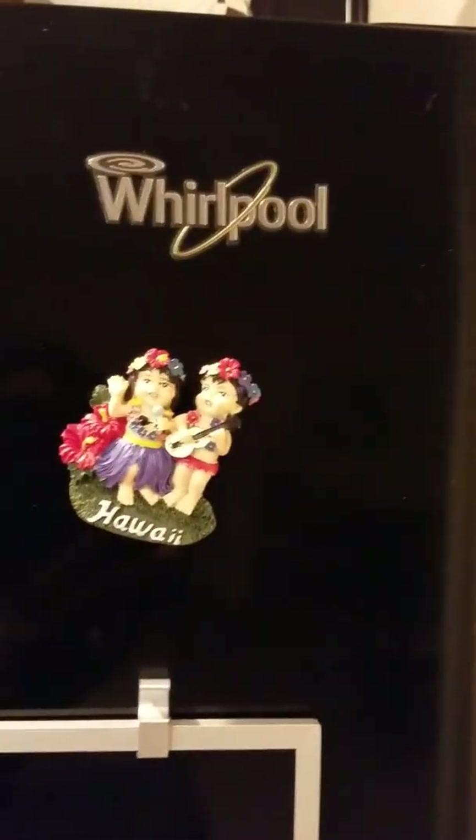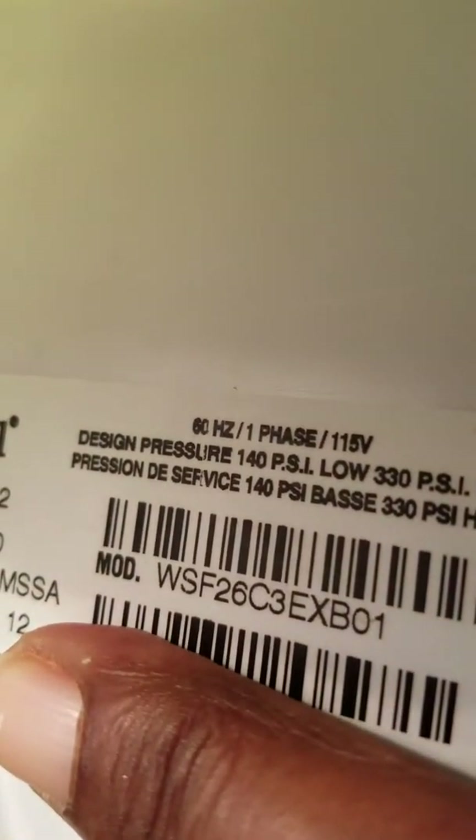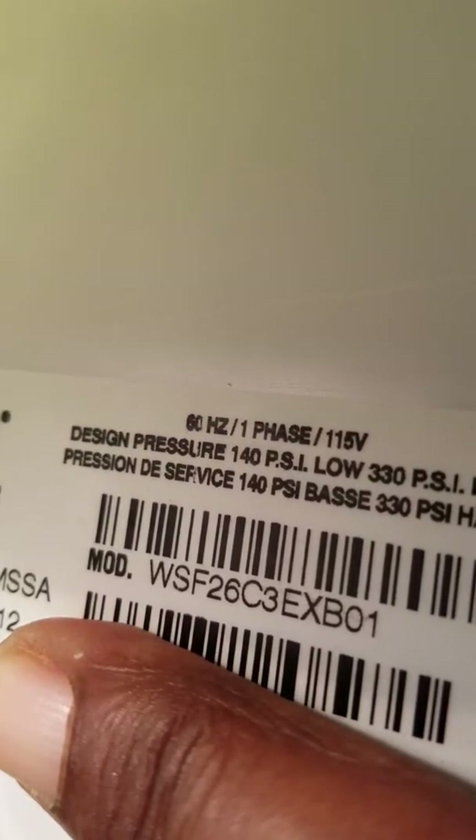I'm about to share the problem that I am having with my Whirlpool side-by-side refrigerator. Whirlpool model WSF26C3EXB01.